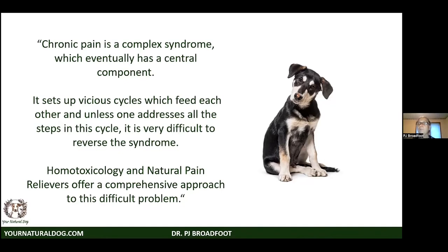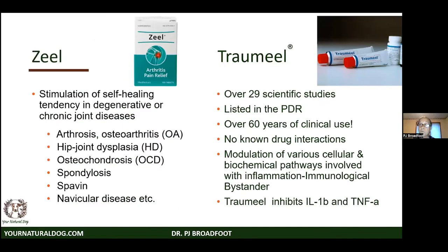The two most commonly used homotoxicology products still available in the US are Zeel and Traumeel. Zeel is for chronic degenerative disease — arthrosis, osteoarthritis, dysplasia, osteochondrosis. A Zeel study in dogs showed it clearly improves medical outcomes, and it actually contains homeopathic stem cells, which is remarkable given it was probably developed in the 1930s and 40s. Traumeel has many scientific studies, was in the PDR for probably 80 years, has no known drug interactions, and modulates biochemical pathways like interleukin and TNF-alpha.